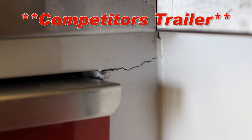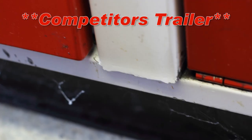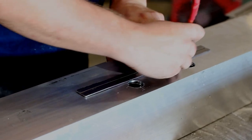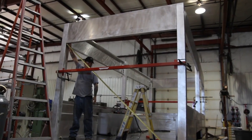Broken welds, rust problems, leaks. Did you really intend to only make a 5 year investment in a trailer? At Shantz, we take pride in our craftsmanship. We realize that when you make a purchase of this magnitude, you expect it to last for generations.